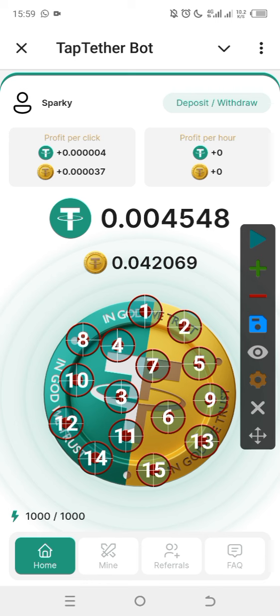I will be showing you everything in this video including withdrawal proofs, how to connect your wallet, and how to withdraw. If you don't know how to tap, you can use auto clicker. What you do on Tap TetherBoot is tap and accumulate Tether tokens, and these Tether tokens will be paid to you in turn.